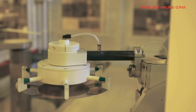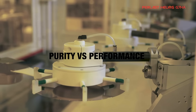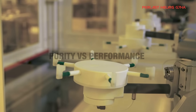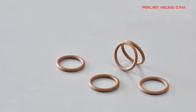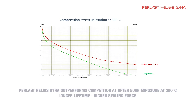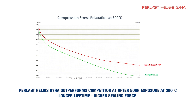Until now, the choice faced by semiconductor operators has been seal purity or seal performance. Pearlast Helios has removed this compromise. Pearlast Helios G7HA is one of the first elastomer sealing materials to give reliable results on purity at the same time as demonstrating excellent plasma and thermal resistance.